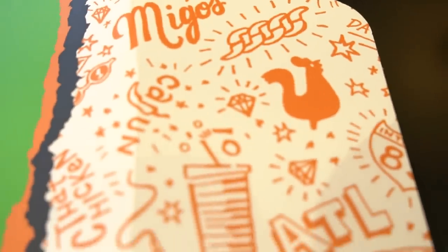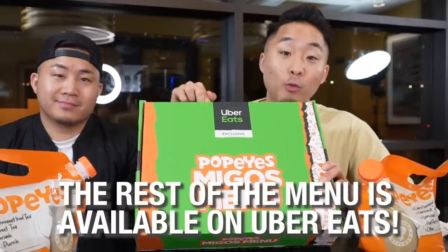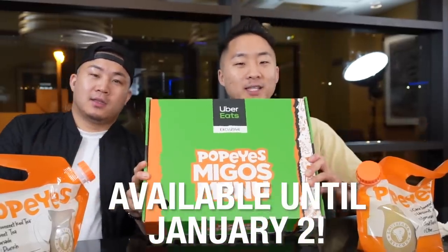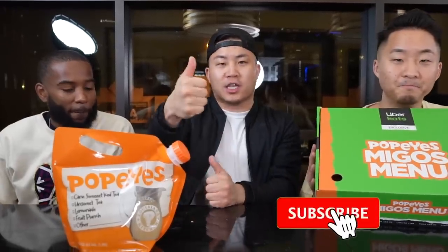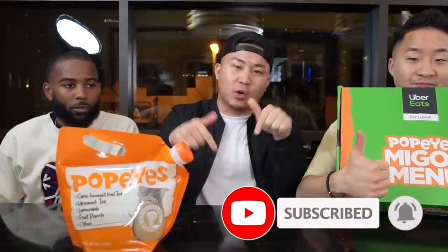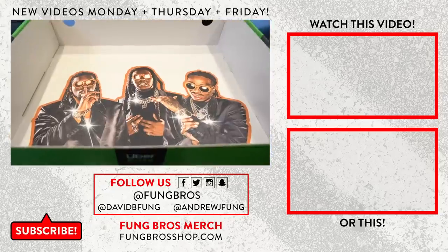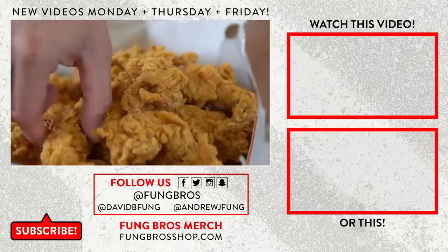Thank you so much for watching this very special Popeye's x Migos collab. Huge shout-out to our friend Ben — check him out on Instagram. Remember, this tour rider meal is exclusively available on the Uber Eats app until January 2nd, 2020, so you've only got a few more weeks left. Give this video a huge thumbs up, turn on your notifications, subscribe, and let us know in the comments what is your personal favorite thing to get at Popeye's. Until next time, we out — peace. Download the Uber Eats app today and get it delivered straight to your door, just like we did.